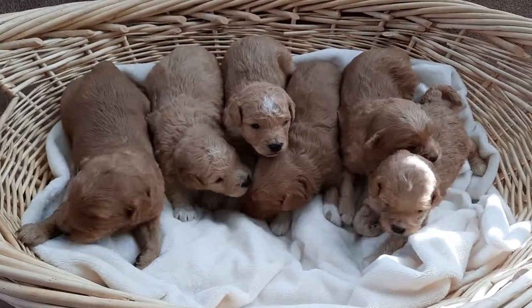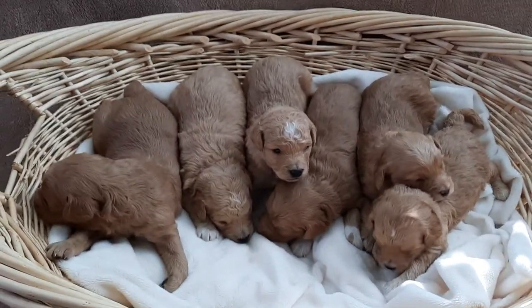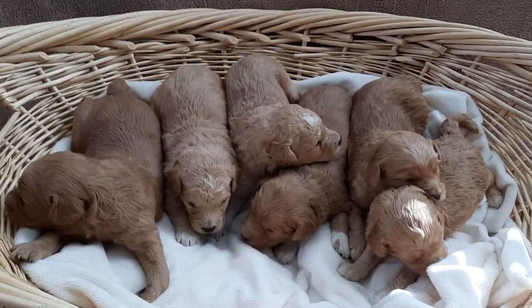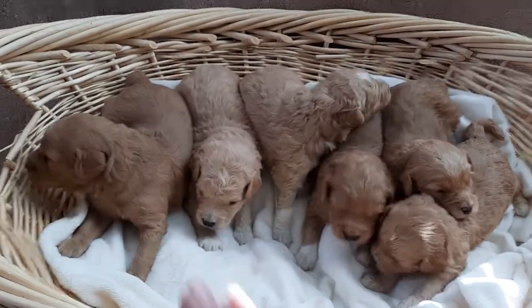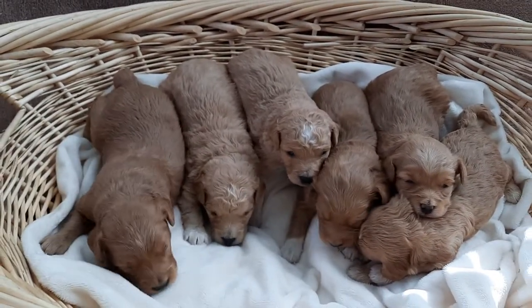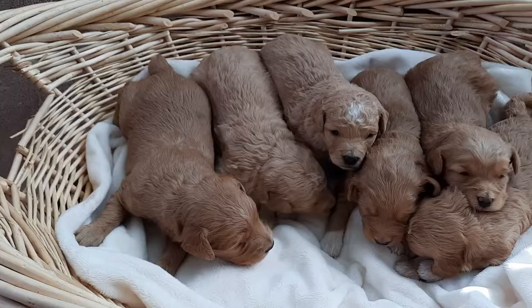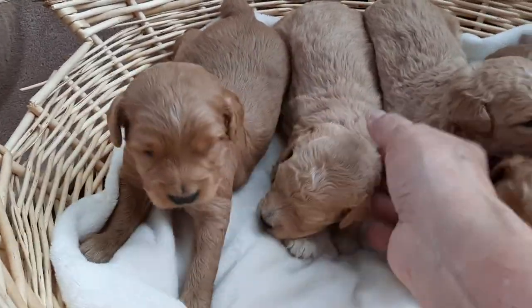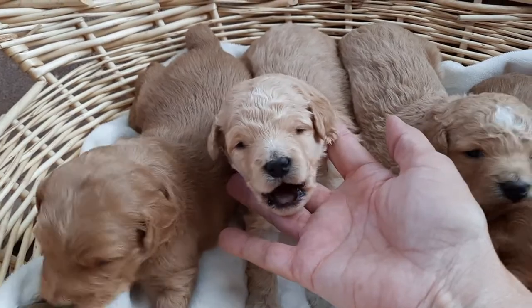Hi, this is Bella's litter. We have six puppies - four boys and two girls. The four boys are over here on the left and our two little girls are over here. They're two weeks old. Here's a cute face - I'll give you a shot of each of their faces.